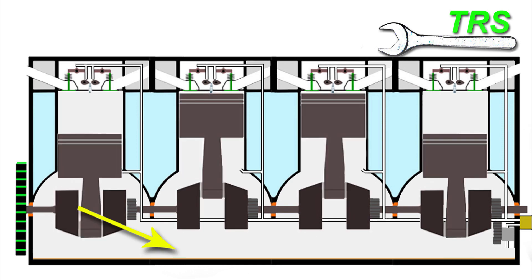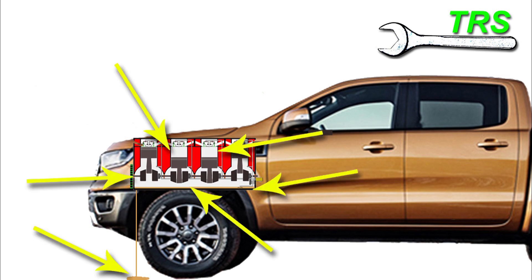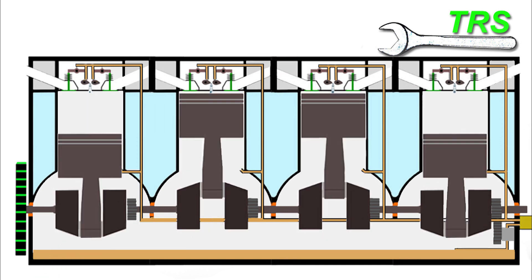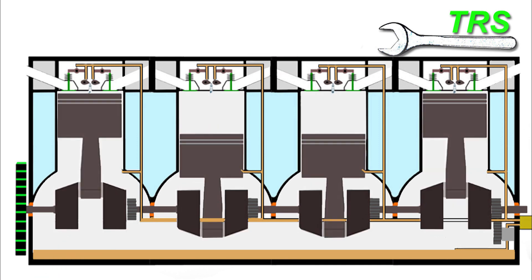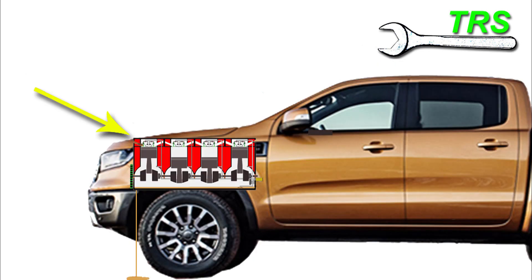If we do find after running this test that the engine is consuming too much oil, we need to find out where the loss is occurring. This can be from one specific place or several, but overall there are two different types of leakages: external or internal. Let's take a look at the sorts of things that can cause either, starting with the external.